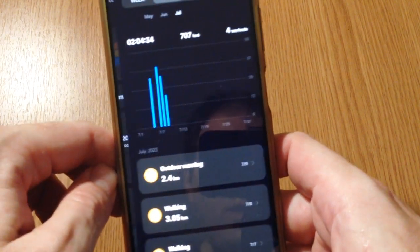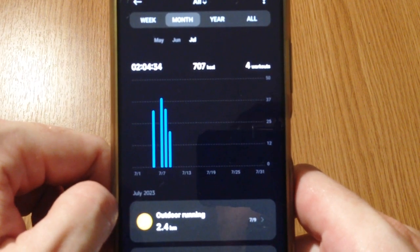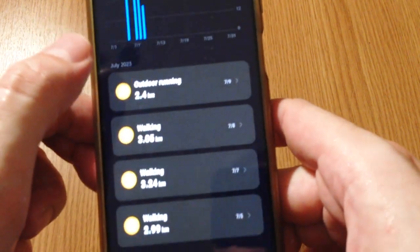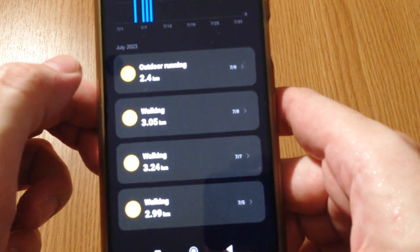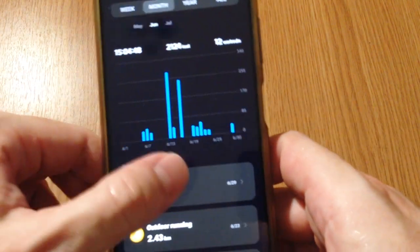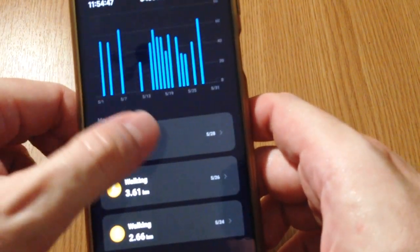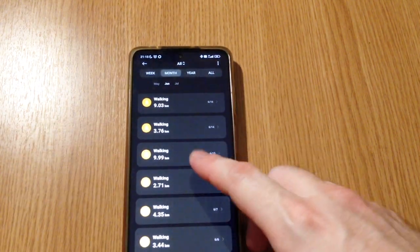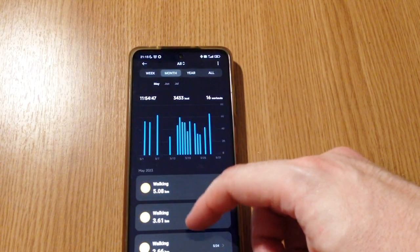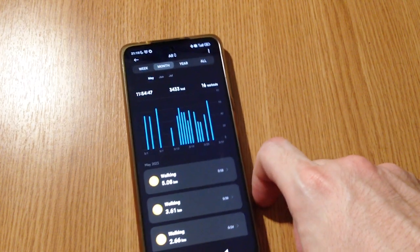By default you should see the interface with the health tab. From here you should see 'show all' for the workouts, and you should see your workouts tracked by month. In my case in July I had four workouts — one running and three walking — and in June I have a lot of them.